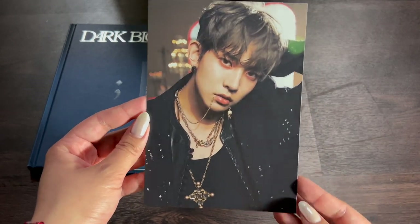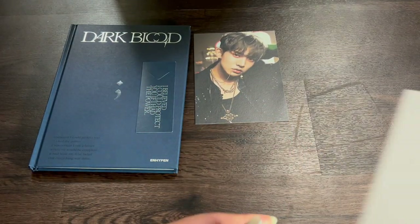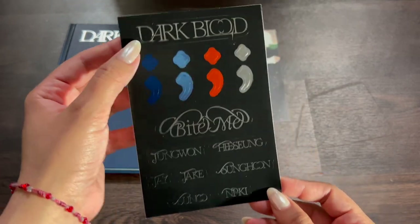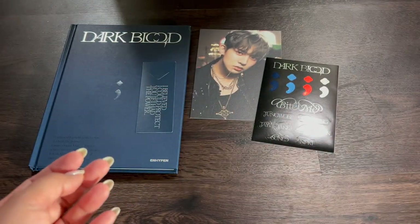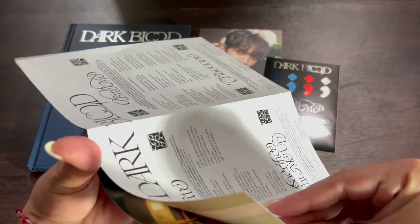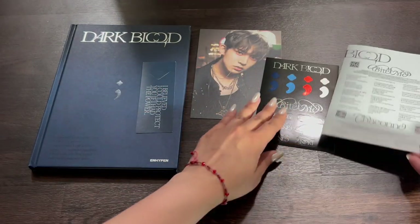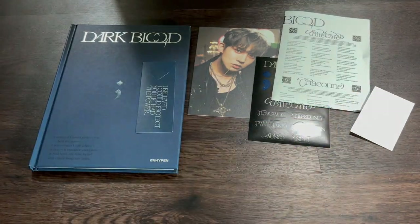I wasn't sure if it was Heeseung or not, but it is Heeseung — so yay, I pulled my bias wrecker! Then there are sticker sheets — I believe these are the same for each version — 'Dark Blood' and everyone's names in really pretty font. And then you get what I believe are the lyrics, like a lyric poster, which is really cute, and you also get a mini group poster. I don't really use posters but I think it's a really cute idea.